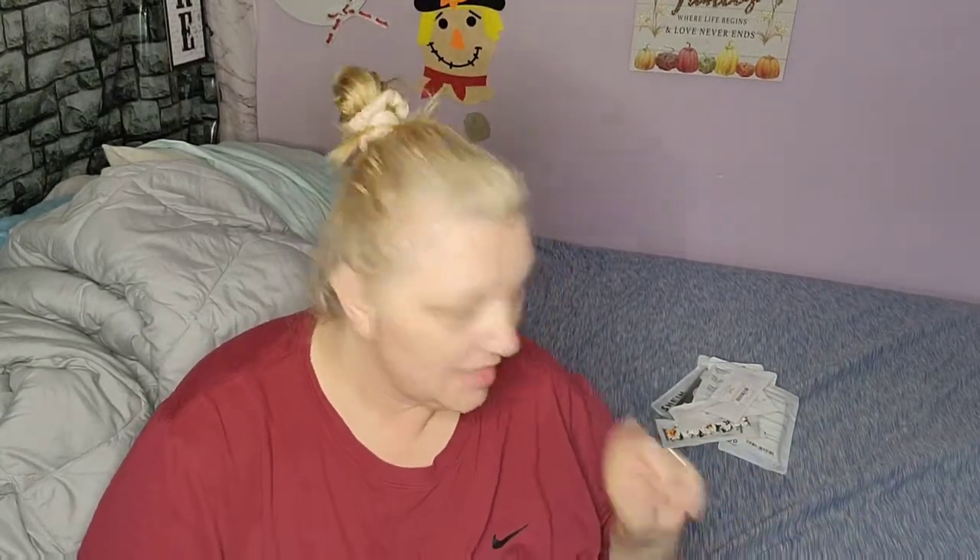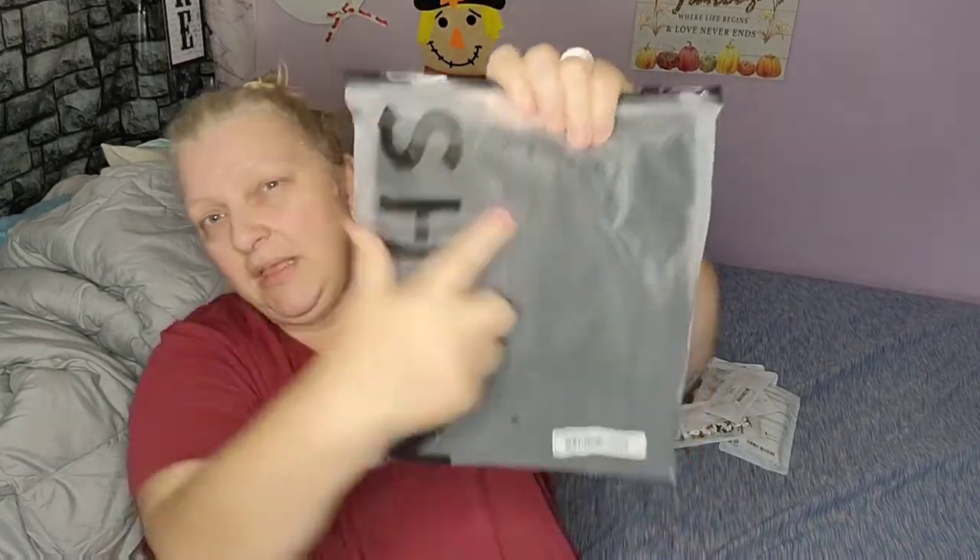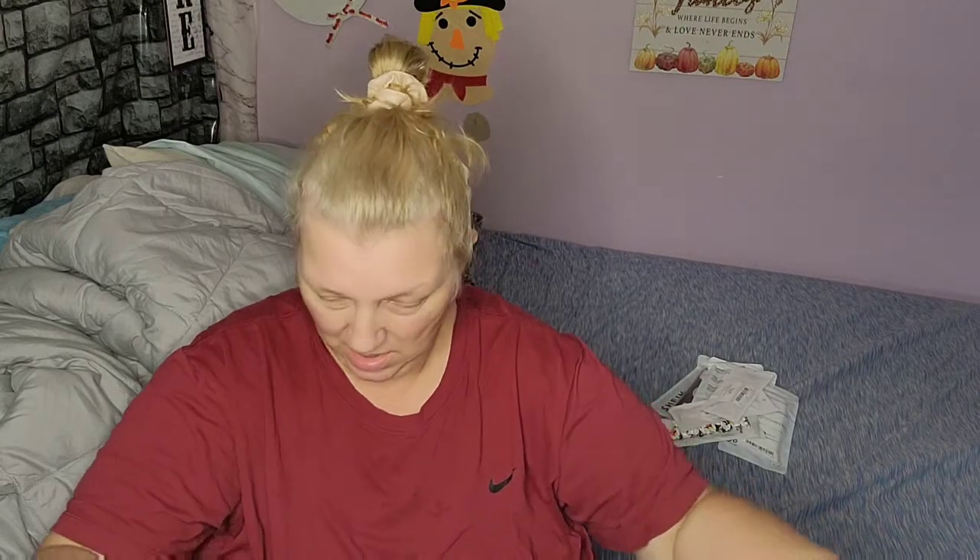Now let's get into the other stuff. All of the clothes come in bags like this — they zip, and we save these bags and put different stuff in them. I do recommend if you are ordering from Shein that you go up a size. Em always goes up sometimes depending on what the item says.